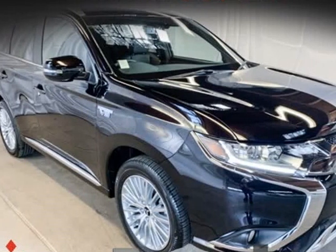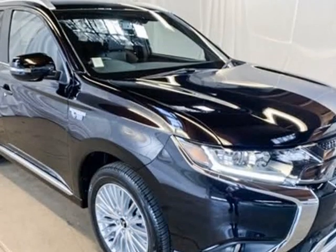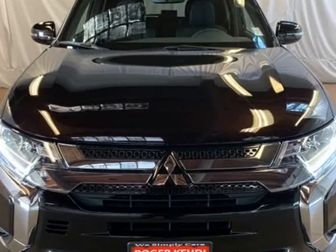This 2019 Mitsubishi Outlander PHEV is brought to you by Roger Kehdi Mitsubishi. Black Pearl 2019 Mitsubishi Outlander PHEV SEL.